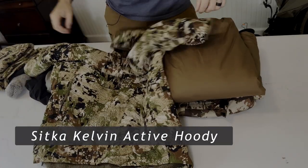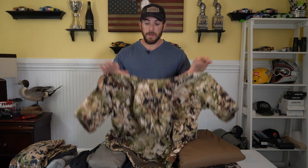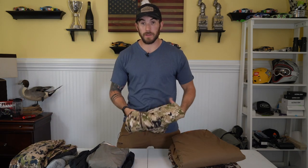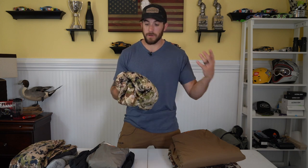A new piece I'm trying out this year is the Sitka Kelvin Active hoodie. I got this because some mornings I was too cold with just the heavyweight, but if I put a puffy on and started moving I got too hot. This fills that gap — a little chilly when you get going, throw this on with your pack. I wore it in turkey season this year and on those cold mornings, once I got up and moving, it did a great job keeping me warm but not too warm.